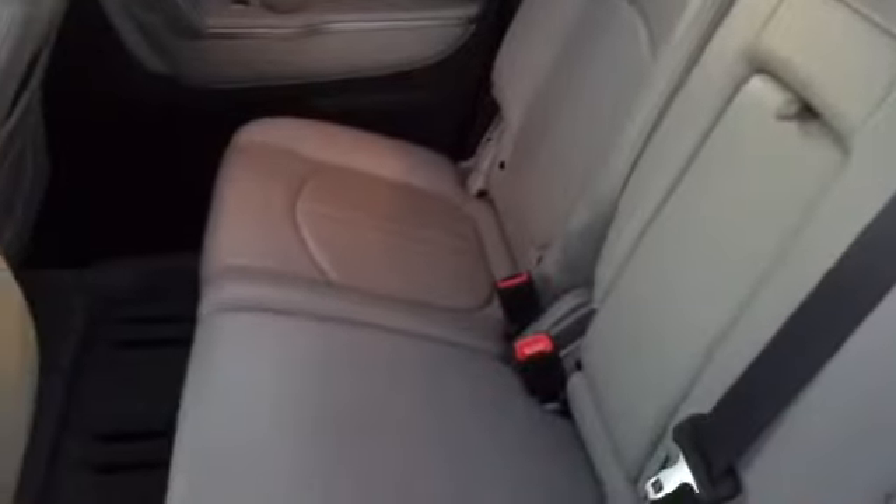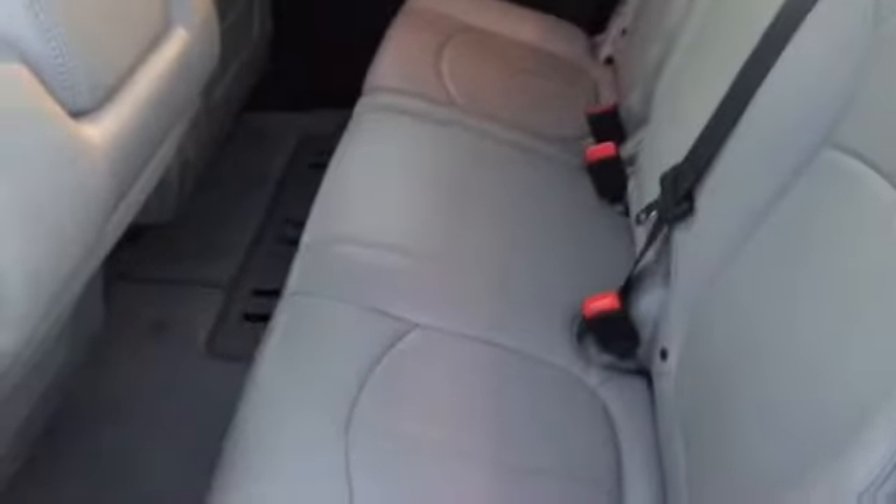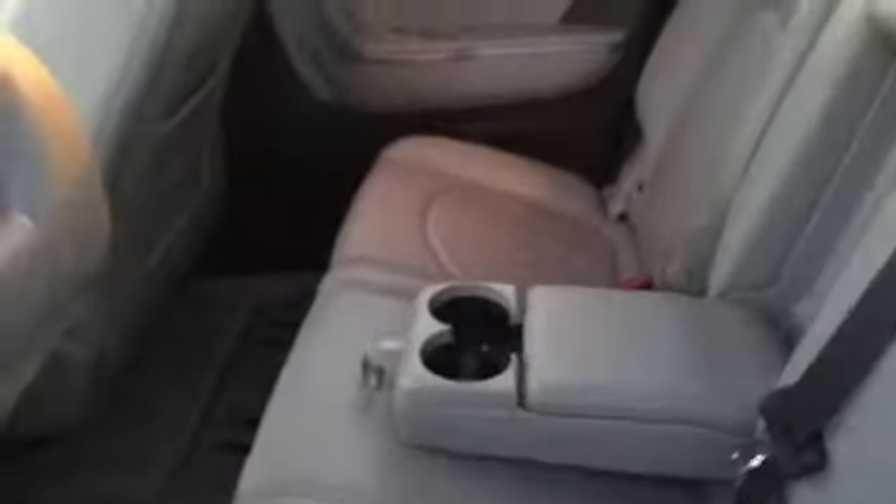The leather in here is in fantastic shape — no tears, no rips, no broken seams, no stains on the carpet whatsoever, and the same goes for the back seat. Unlike some SUVs, the third row has plenty of legroom and shoulder space, with room for three adults to fit comfortably in the second and third row. If you only have two, there's a pull-down cup holder with storage for convenience.